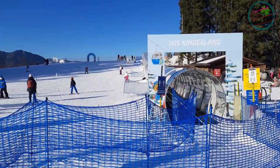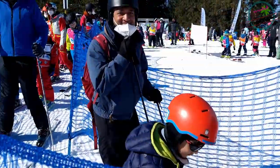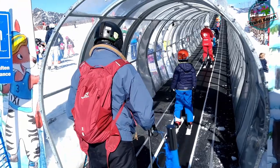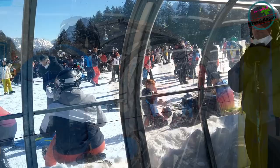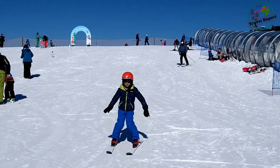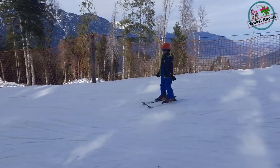This is the Kinderland slope, where children without any experience are first taught how to ski. My son was quite keen to show off what he had learned earlier that day, so he asked me to follow him on the lift. It reminded me of the days when I learned how to ski. Children have no fear of falling, and within two days of ski school he had already learned how to balance and make turns.